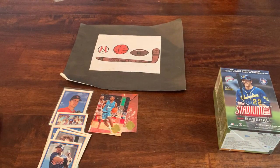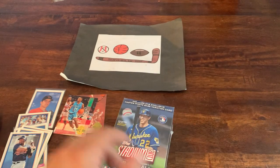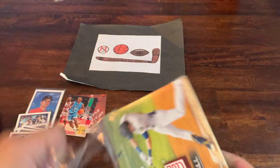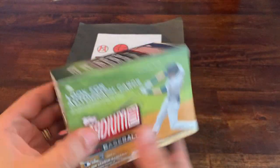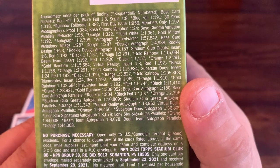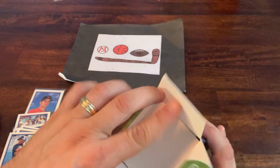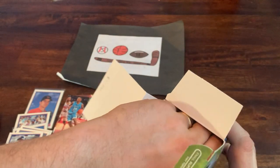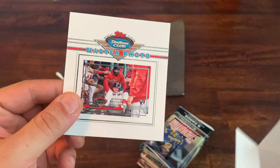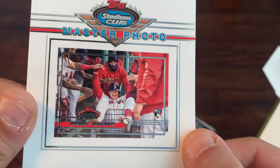Now let's move on to our blaster of 2021 Stadium Club. Love Stadium Club's photography. It's a little tough to find a hit but it would be awesome. The odds are not great but that's why we go searching for hits. There is a top loader master photo of Bobby Dalbec — that's a rookie master photo of Bobby Dalbec, pretty cool.